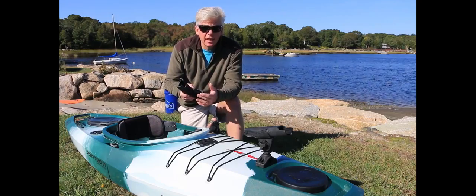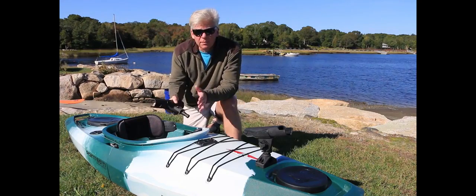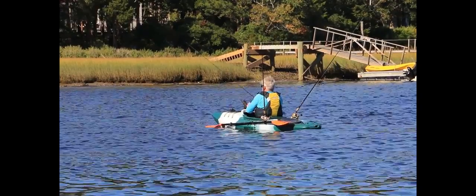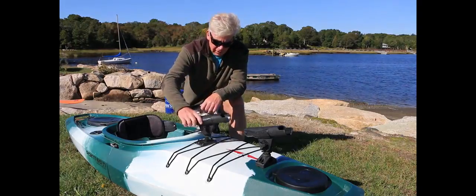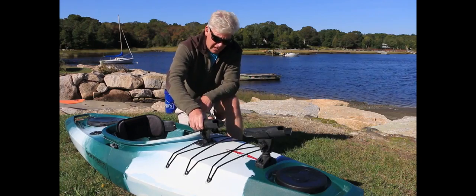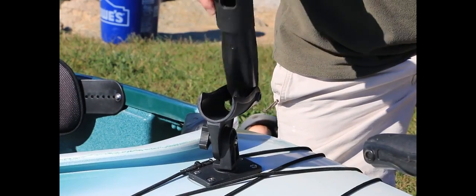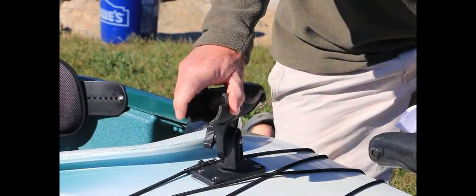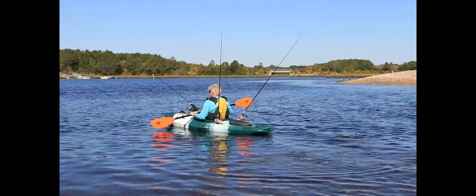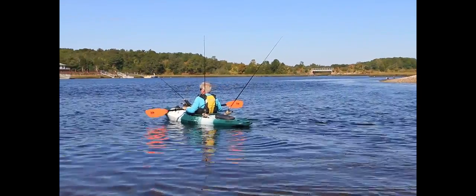The GTX Angler, whether in the solo or tandem version, is billed as a fishing kayak. It comes with rod holders that simply fit into the pre-mounted rod mounts on the deck and flip up for easy access to your rod. The kayak also comes with a set of in-deck rod holders on the stern.